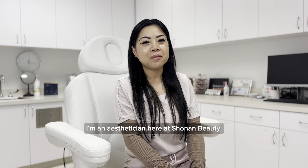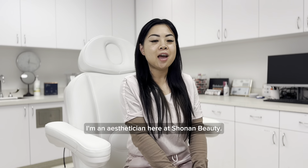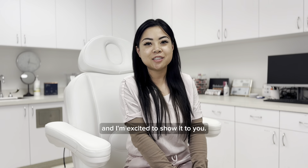Hi everyone, my name is Tiffany. I'm an esthetician here at Shonen Beauty. We have a new service with Skin Better and I'm excited to show it to you.